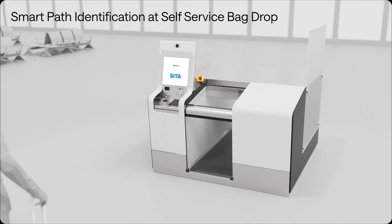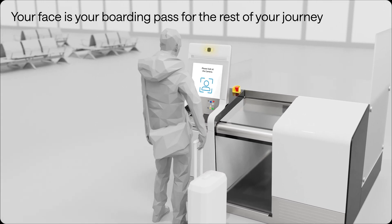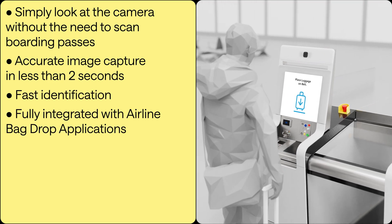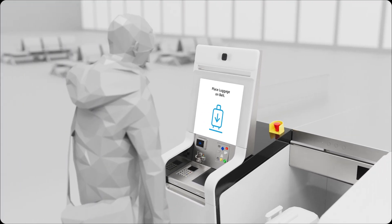For the rest of your journey through the airport, SmartPath identification will ensure that your face is your boarding pass, matching the captured live image of your face against the stored biometric image. When you come to self-service bag drop, you just need to look at the camera to get yourself identified.